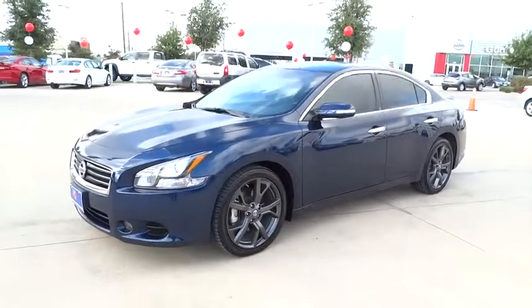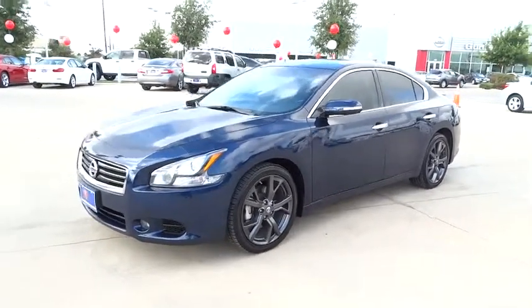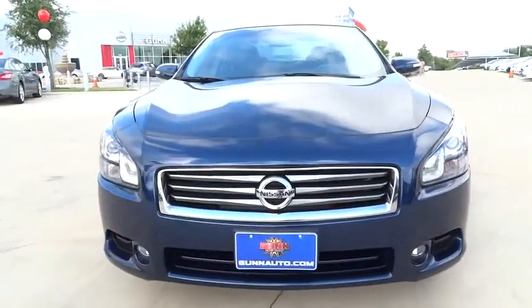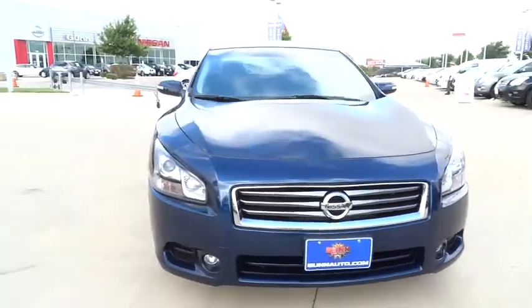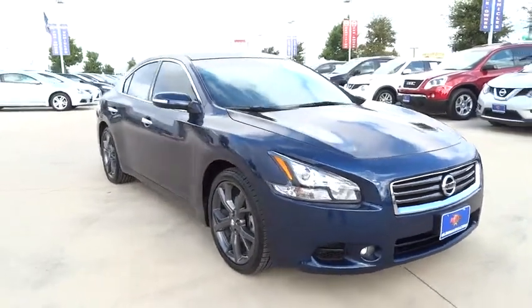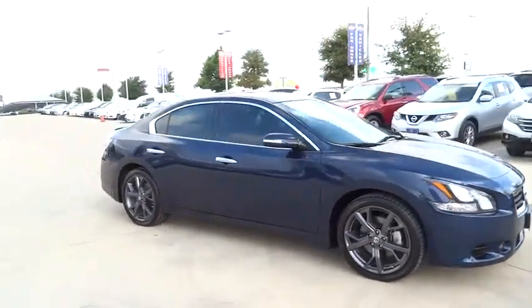The 2014 Maxima. Maxima offers elegance with an edge. The spacious interior provides refined comfort for up to five passengers. Advanced technologies such as Nissan Intelligent Key and Push Button Ignition offer convenience and control.